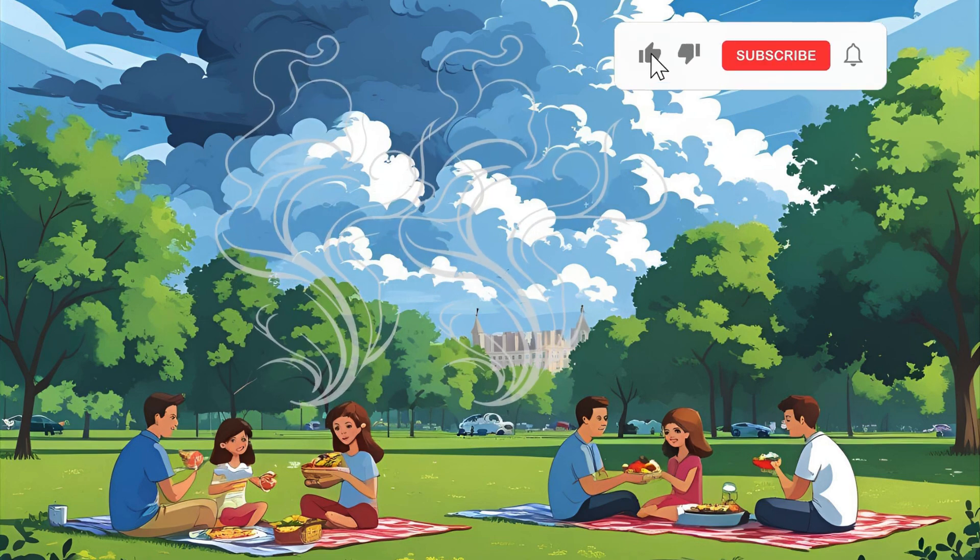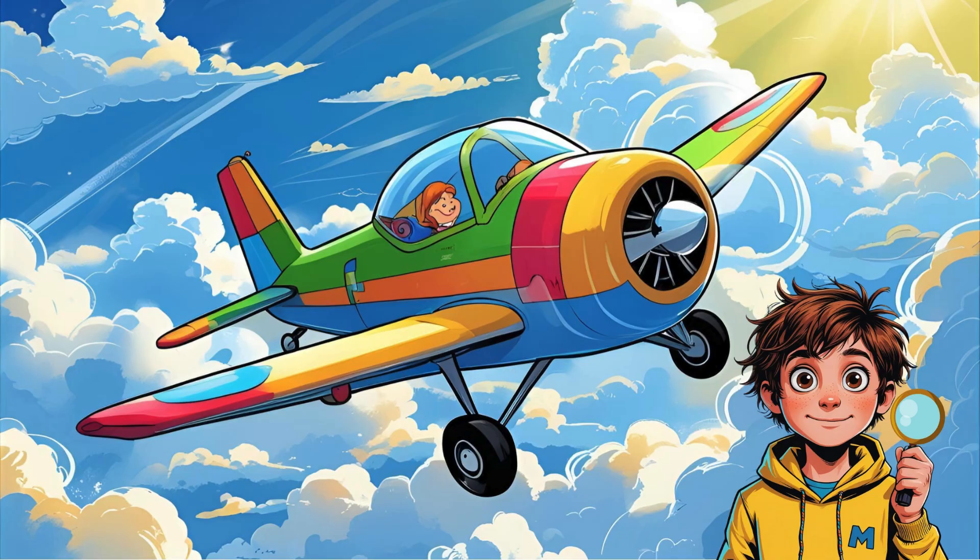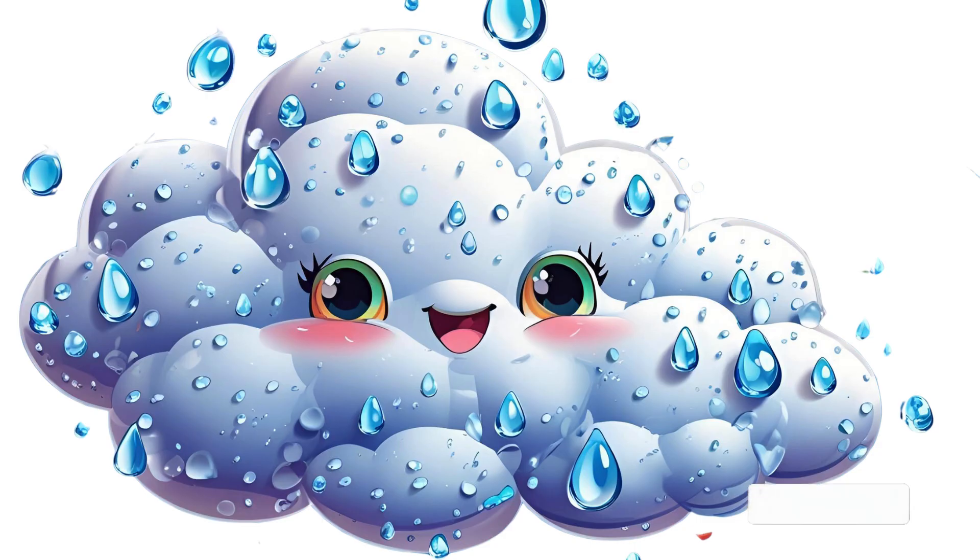Whoosh, and floats up into the sky. Up there, the air is much cooler, so the vapor turns back into tiny water drops.